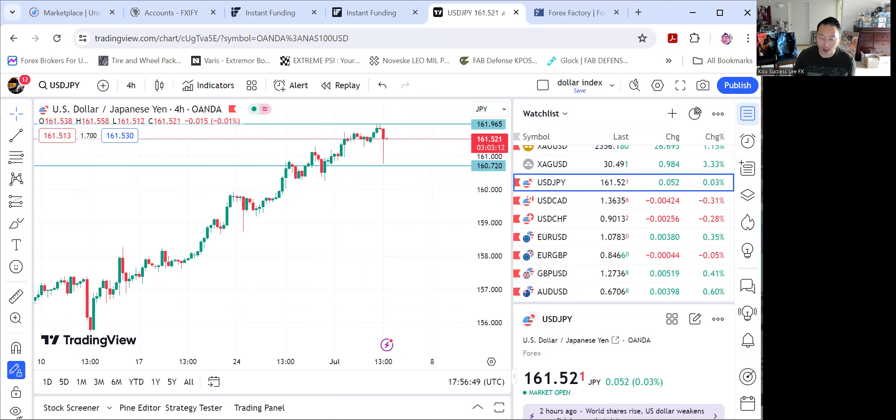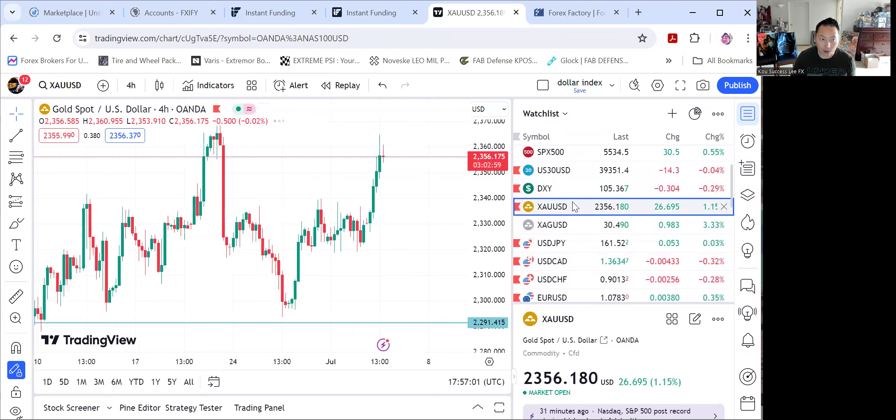That's another way to go off of each session — every session has a trend. If the session doesn't have a trend, there's a lot of consolidation, and normally I would hedge this pair. I would also hedge gold to see where gold is going to go, especially based on the four-hour chart, especially when there's not much movement.